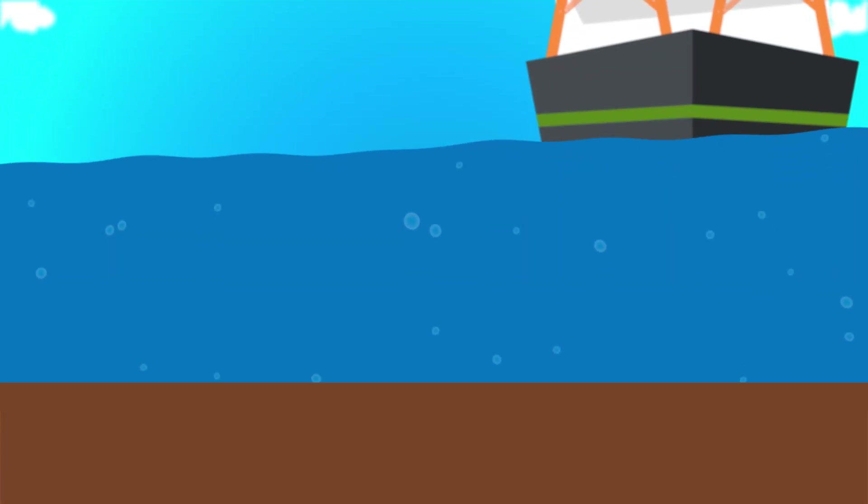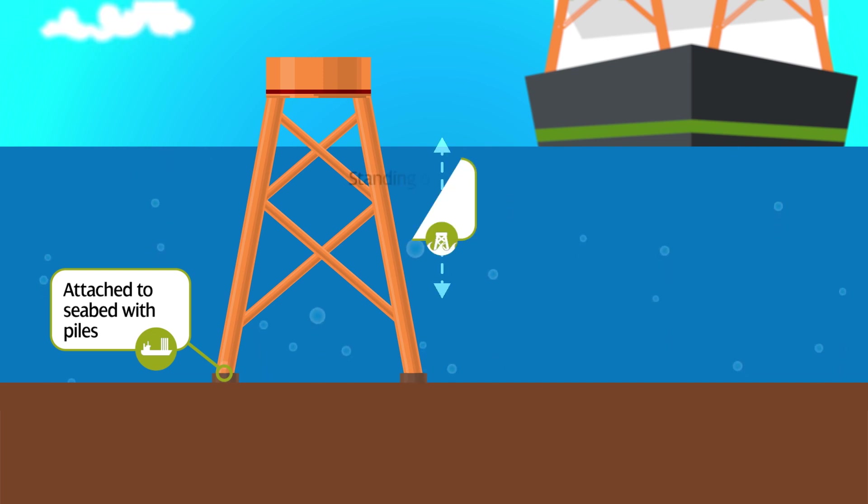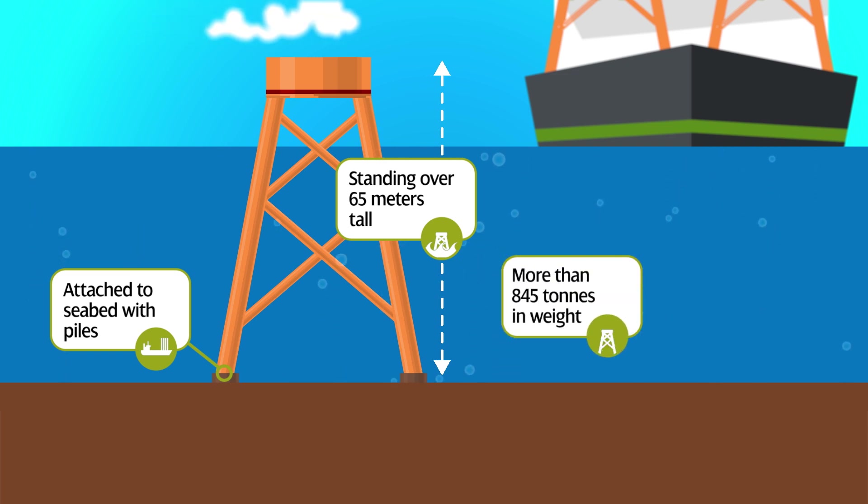The turbines will be installed on jackets attached to the seabed using piles. The three-legged steel jacket structures will stand over 65 metres tall and weigh more than 845 tonnes.